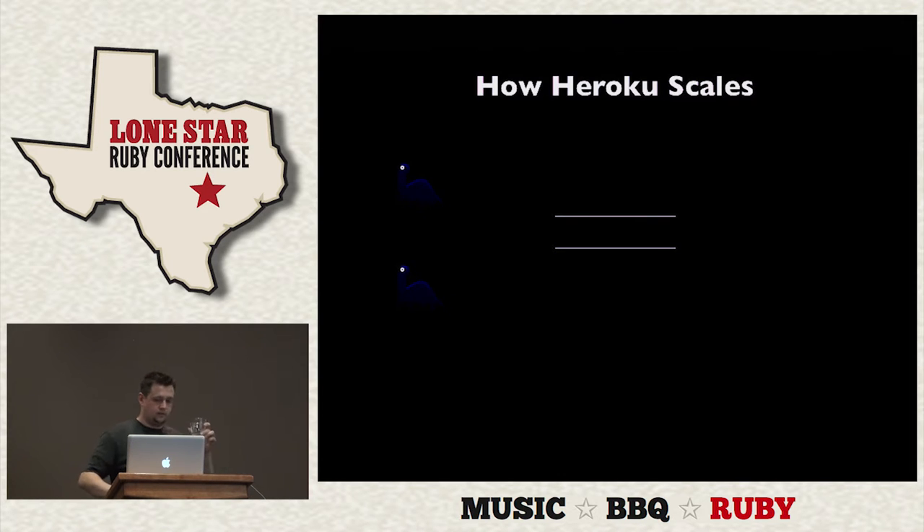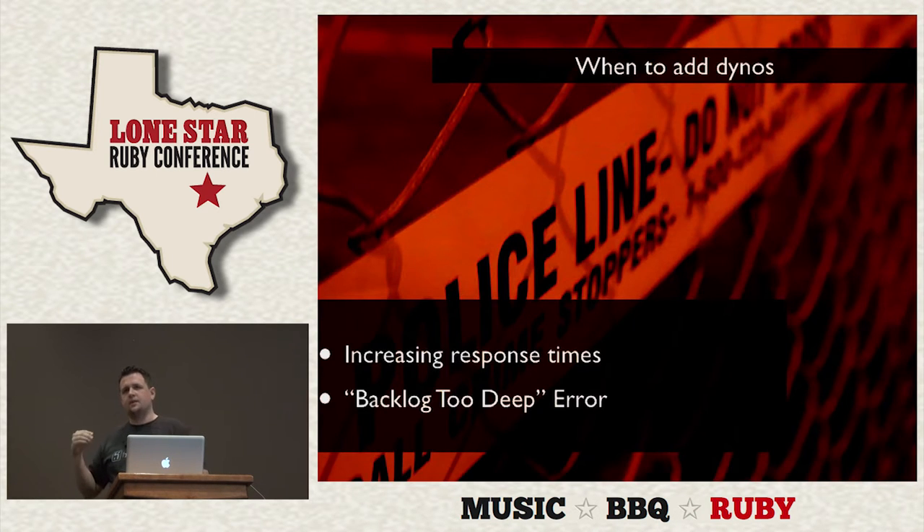We add a dyno for money and then get both requests served at the same time, improving our throughput. How do you know when it's time to add more dynos? Obviously, increasing response times. The person at the end of the line has to wait through the backlog until they get to an open dyno. If you get that million users scenario, you'll get a backlog error — something like 100 in the backlog — and they'll start throwing 500 errors, because by the time you get to those requests, the browser might have already timed out.